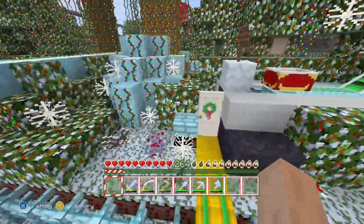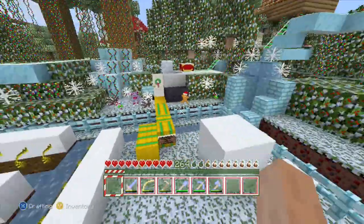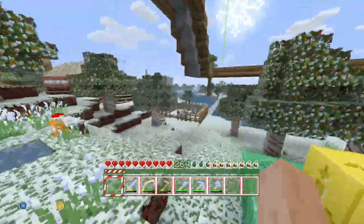It's kind of weird looking. I liked it a lot better when it was the Halloween texture pack — it looks really nice in the Halloween texture pack. But yeah, here we are over here by my house.